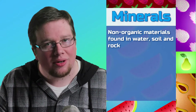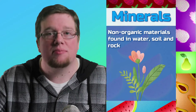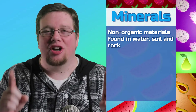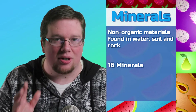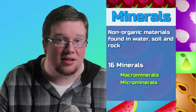Now let's move from vitamins and talk about minerals. Minerals are non-organic materials found in water, soil, and rocks. Plants absorb these minerals through their roots, and these minerals are then passed into animals when they eat plants. There are 16 minerals that can be separated into two main categories: macrominerals, which we need more of, and microminerals, which we need less of.